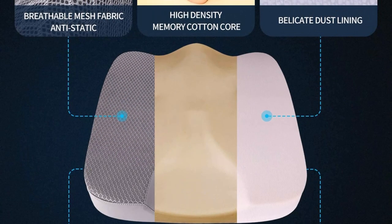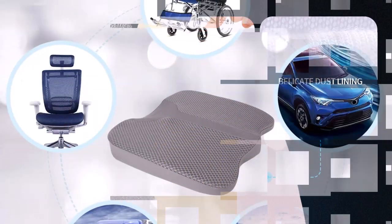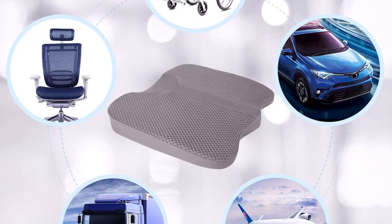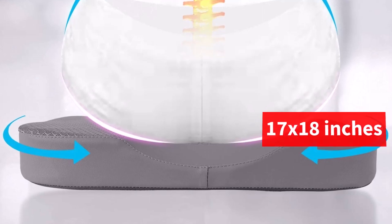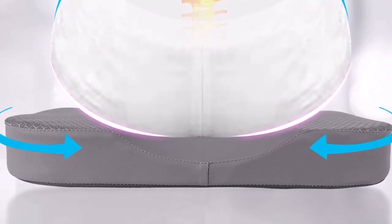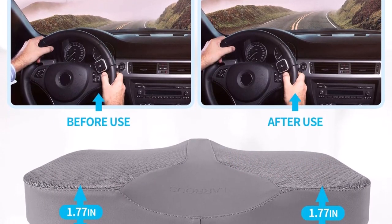The inner core of the cushion is made of high-density memory foam, which provides maximum comfort and support while driving. This feature effectively alleviates driving fatigue and is ideal for use in office chairs, armchairs, and aircraft seats. Additionally, the cushion has an oversized design of 17-18 inches and increases the height of your car seat, providing perfect lumbar support. The rear is raised by 2.16 inches while the front is lowered by 1.70 inches, ensuring a flat seat for better driving posture.